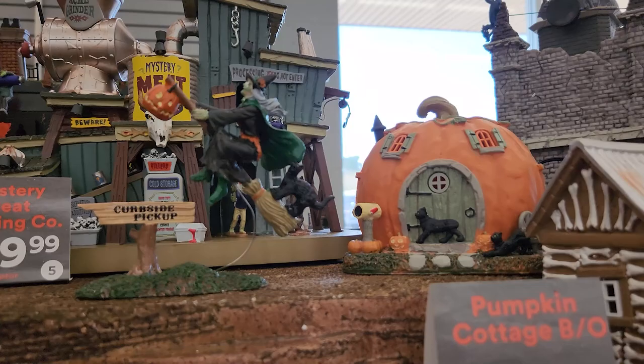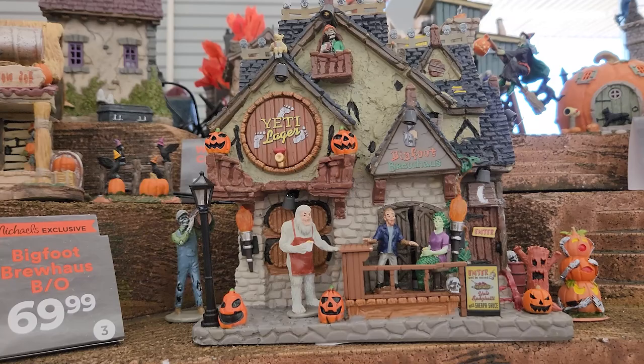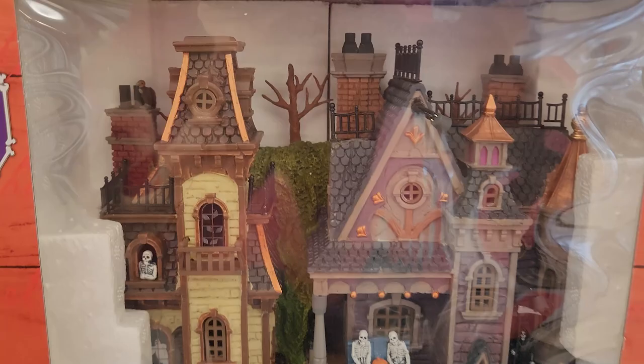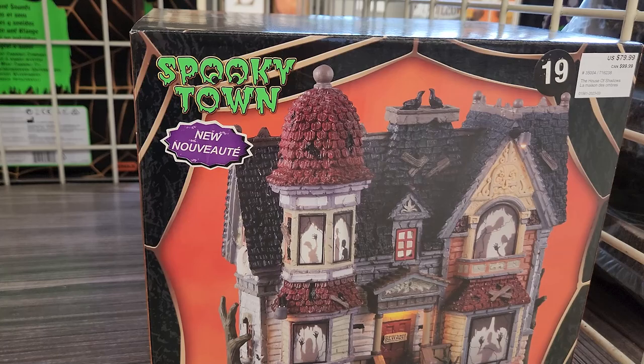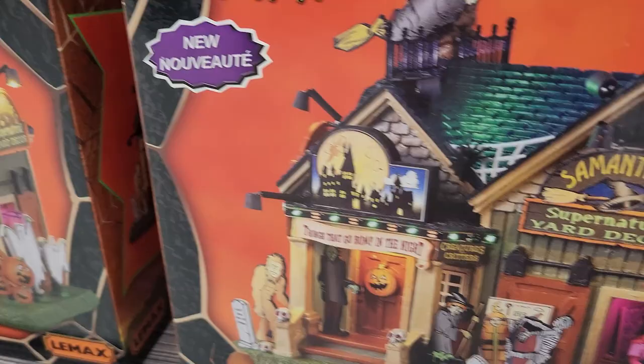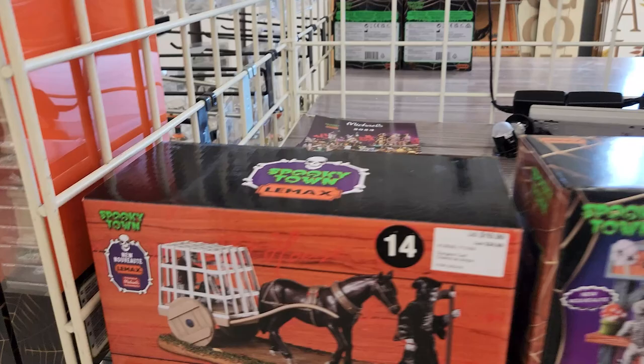That pumpkin house is definitely my favorite. Daddy Lodge. Supernatural yard decor — oh, that's kind of like 90s yard decoration style. I like that. Cute.